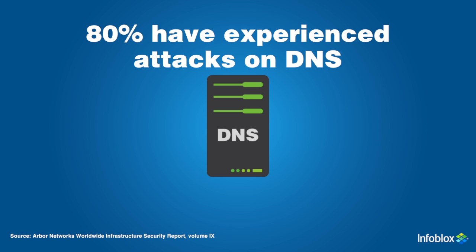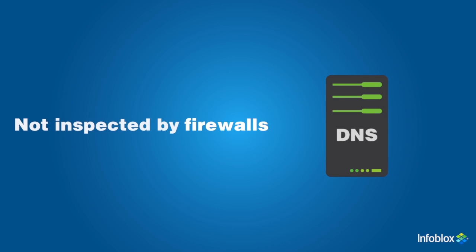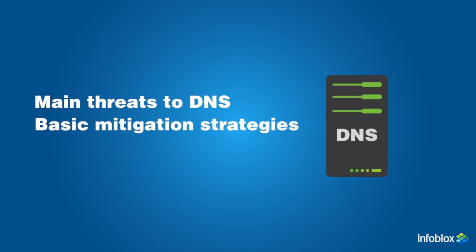A lot of companies don't understand the importance of DNS and don't know how vulnerable they are to attacks. DNS traffic isn't inspected by common security controls like firewalls, intrusion detection systems, and proxies. In this security overview, I'll describe the main threats to DNS, some basic mitigation strategies, and how Infoblox products fit into the security landscape.